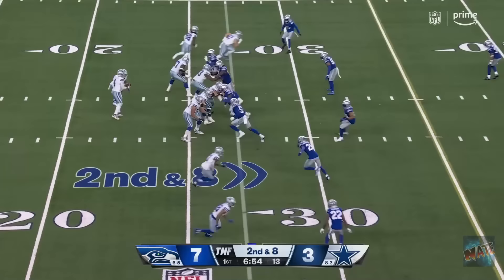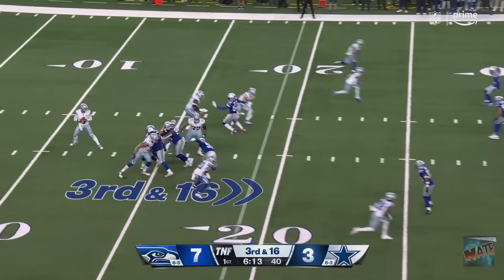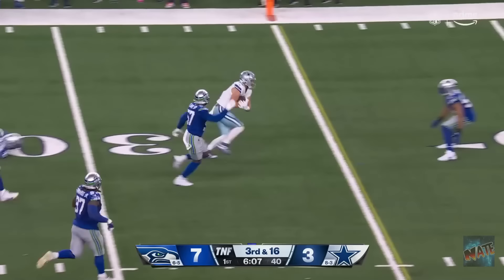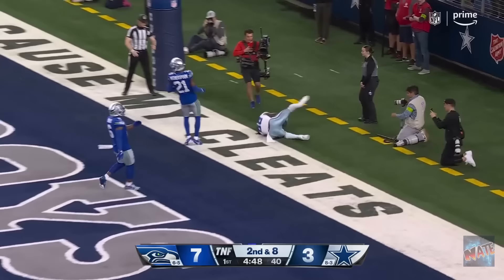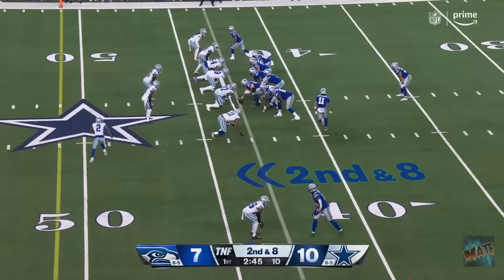73 yards! Second down and eight. Off the fake! Prescott under pressure again! Sacked! Third and 16! Moving left! Prescott has time! Settle for it underneath! Getting out to the 37-yard line! Take to Pollard! Protected well! Fires! Caught! Touchdown! CD Lamb!